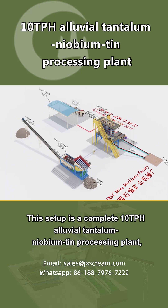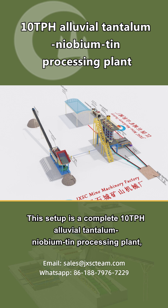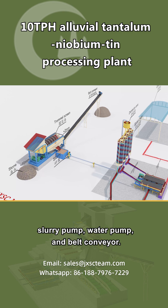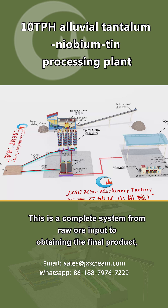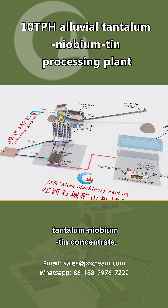This setup is a complete 10 TPH alluvial tantalum niobium tin processing plant, including trommel screen, spiral chute, shaking table, 3-disc magnetic separator, slurry pump, water pump, and belt conveyor. This is a complete system from raw ore input to obtaining the final product: tantalum niobium tin concentrate.